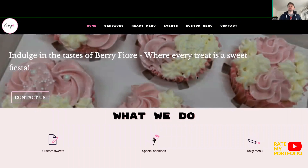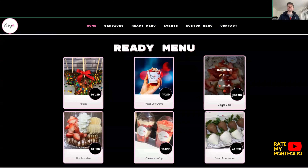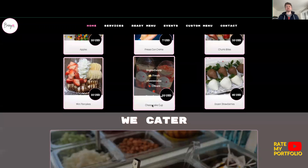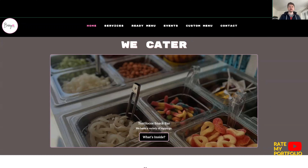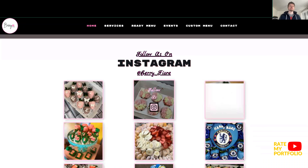'Indulging the tastes of Berry Fior, where every treat is a sweet fiesta' — I'm sold. We have custom sweets, special editions, daily menu. I love the animations, this is really cool. There's a menu, superb. Hovering over the cheesecake cup, there's white text on the images — there are some readability issues there. Maybe put a div behind it with some opacity, or make the images bigger to ensure the text can be read. The modal that comes up is really good. And there's an Instagram link too.